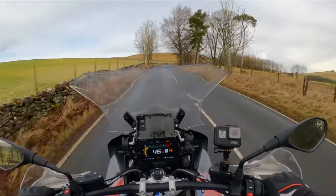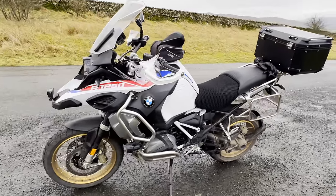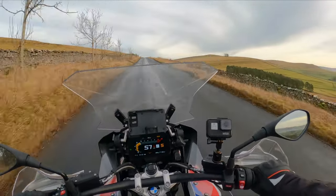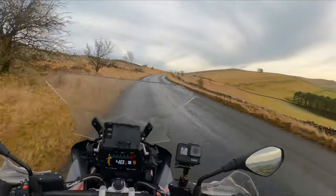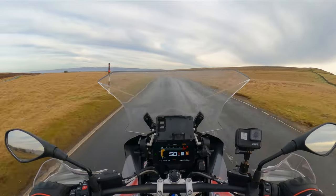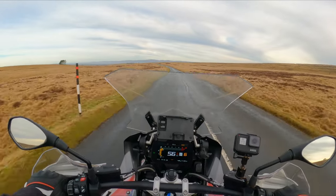TE spec also brings what they call Dynamic ESA — Electronically Adjustable Suspension. That means you can adjust the pre-load electronically with a switch on the handlebars. You can adjust the damper pre-load while the bike's stationary, but it also has an automatic setting that measures the weight on the bike and decides what pre-load to set. You can also adjust the damper stiffness between two settings: Road and Dynamic. Road soaks up all the bumps, while Dynamic is much stiffer and gives you a better response but a firmer ride.